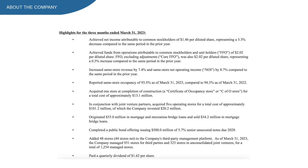I want to cover some highlights for the first quarter of 2023. EXR achieved a net income of $1.46 per share, which is a 3.3% decrease year-over-year. FFO was reported a little bit over $2 per share, representing a 0.5% increase year-over-year. Same-store revenue increased 7.4% year-over-year, and NOI increased 8.7% year-over-year, which are both very nice. The same-store occupancy rate was at 93.5%, down from 94.3% last year.